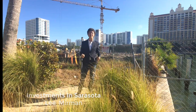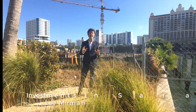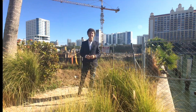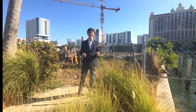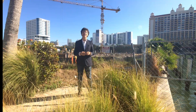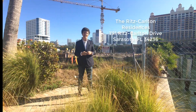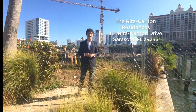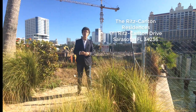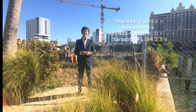Hi, I'm Lee Merman with Investments in Sarasota, and Happy 2019! The theme this year is Making Smarter Choices. Today I'm standing in front of the construction site of the new Ritz-Carlton Residences being built in downtown Sarasota. Several of our clients have taken an interest in this property, which will come to fruition in late 2020.